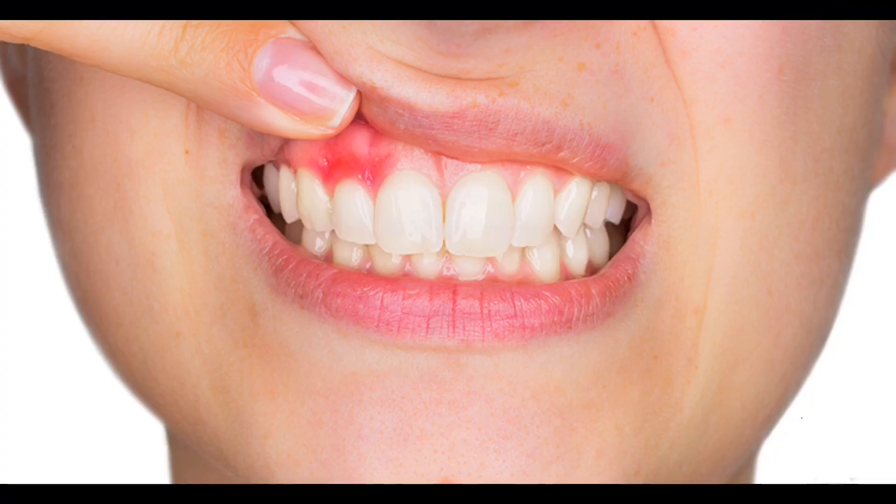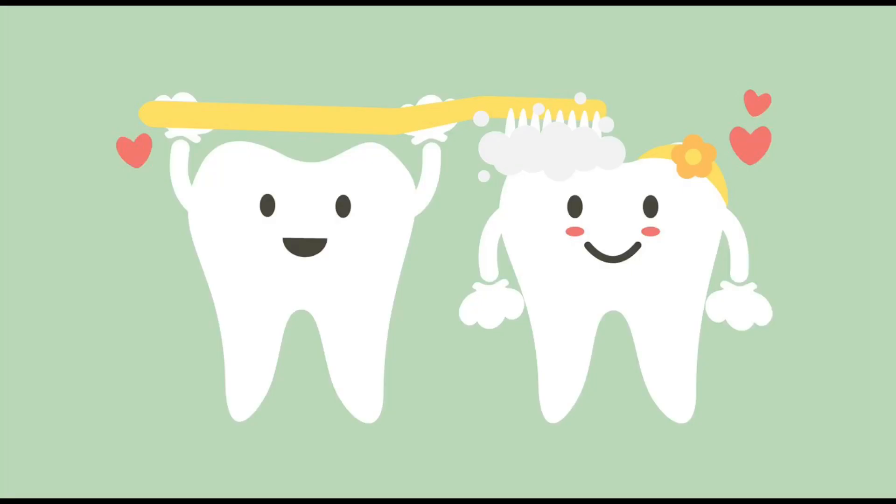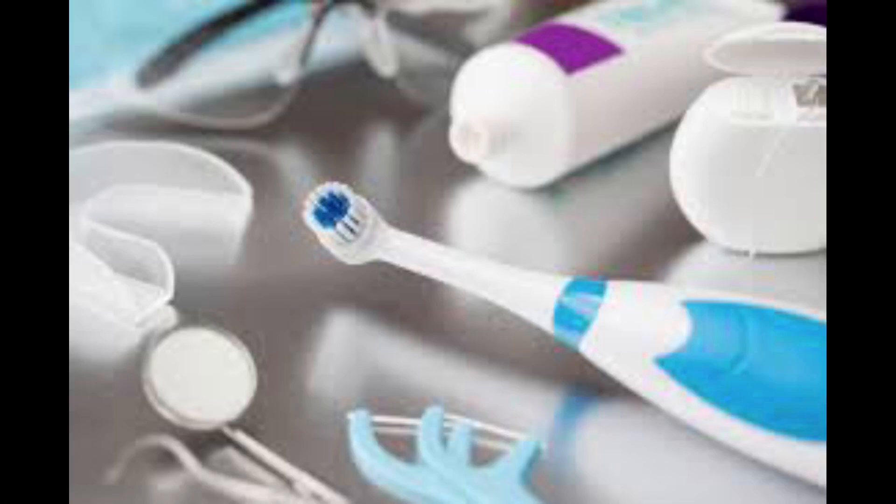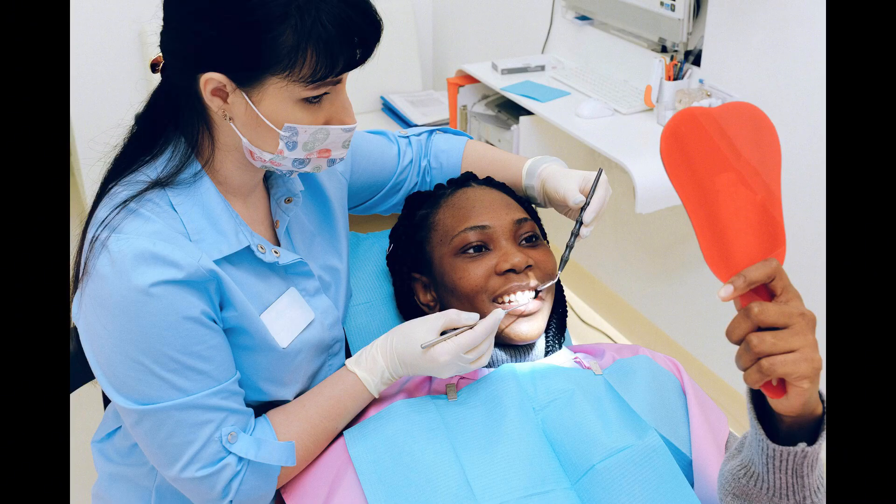Early periodontitis is somewhat reversible with proper daily dental hygiene and more frequent cleanings with the hygienist. The main goal is to control the infection from bacteria, so it requires that you keep up with good daily care at home. Your dental professional may recommend a water flosser or an electric toothbrush. Visit your dentist and hygienist twice a year.